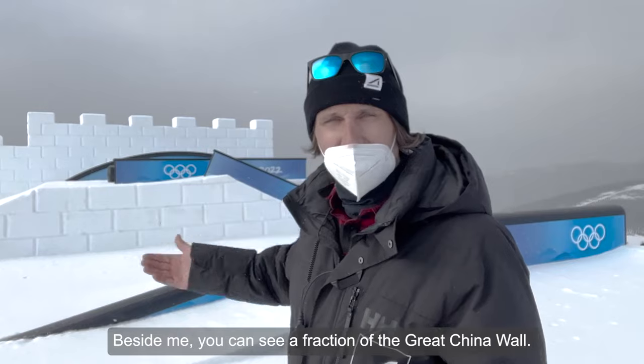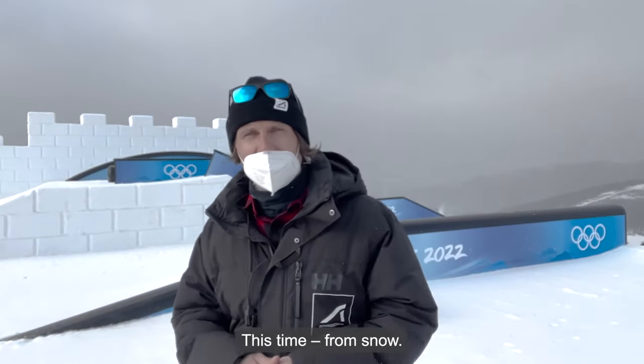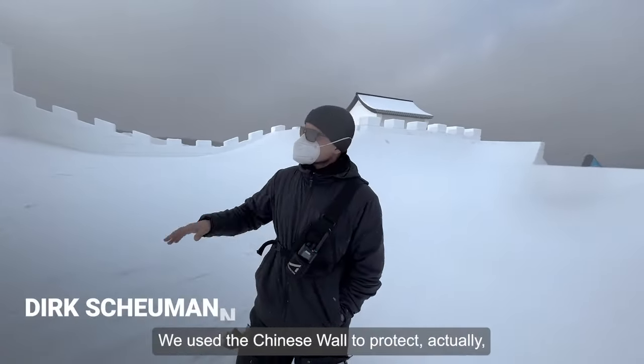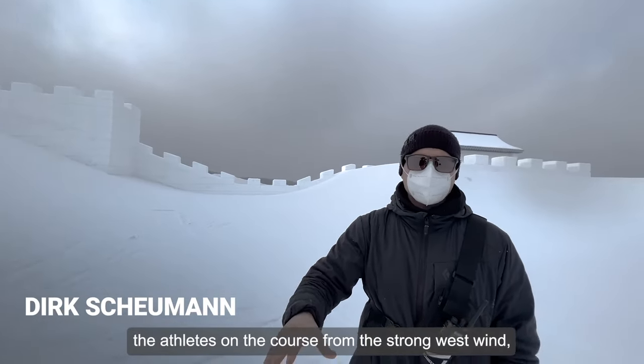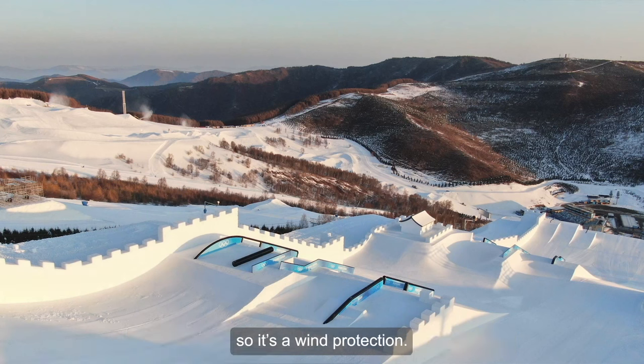Beside me you can see a fraction of the Great China Wall, this time from snow. But what's the purpose for it? We use the Chinese Wall to protect the athletes on the course from the strong west wind. So it's a wind protection system.